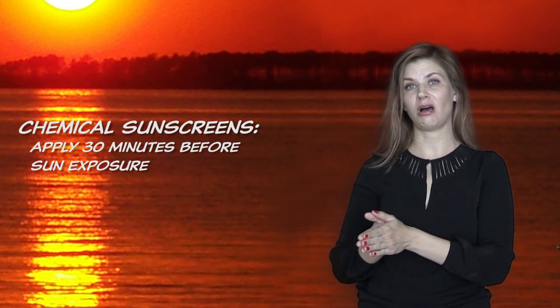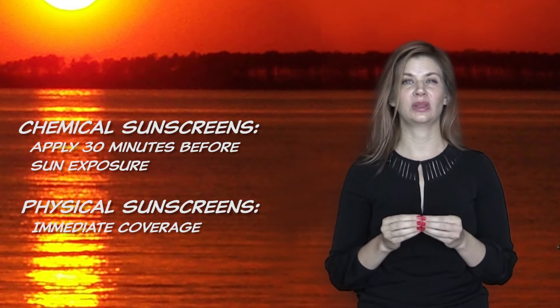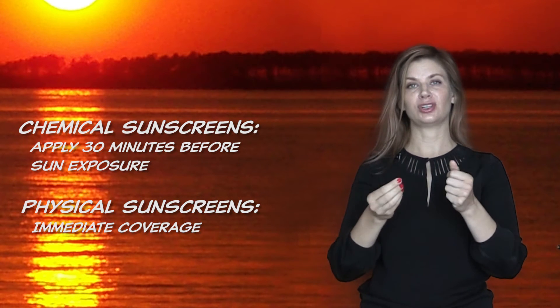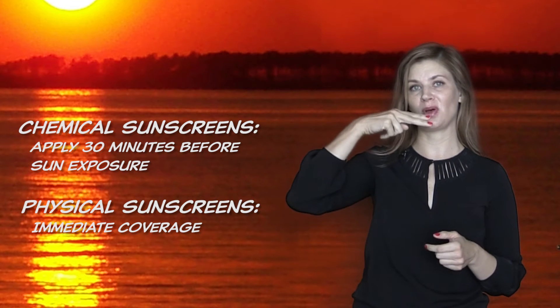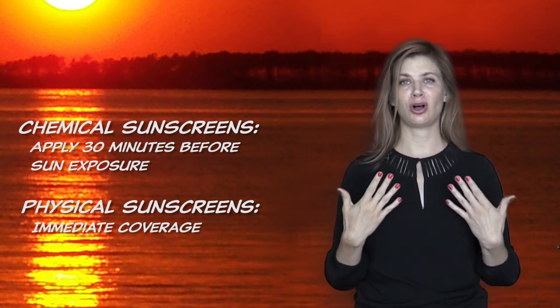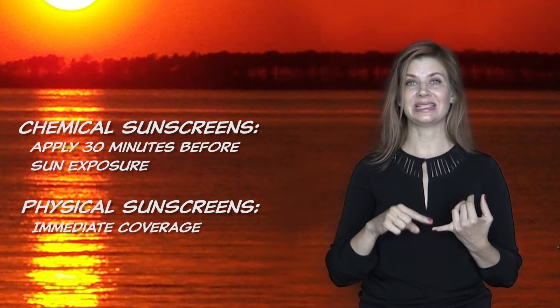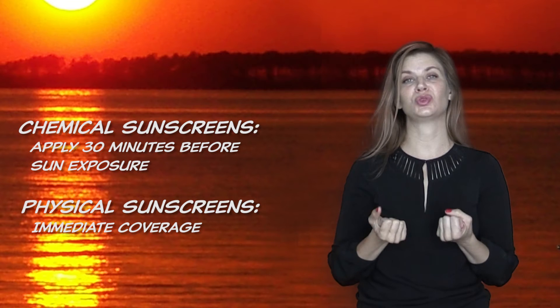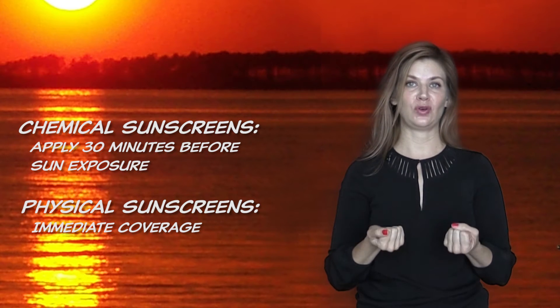When you do apply it, nobody likes to look streaky or filmy, so people tend to use chemical blocks versus physical blocks. The physical blocks are titanium and zinc — those provide immediate coverage, like the surfer or lifeguard stripe on the nose. The chemical ones that most people prefer, because they don't leave any chalky film, need to be put on 30 minutes before you go into the sun, and you have to actually rub them in all over your body. Your skin needs to absorb it — that's when you get full protection. Otherwise it's immediately coming off in the water or being sweated off.